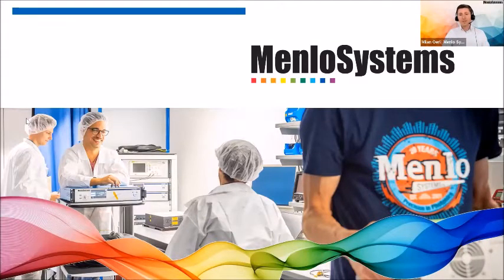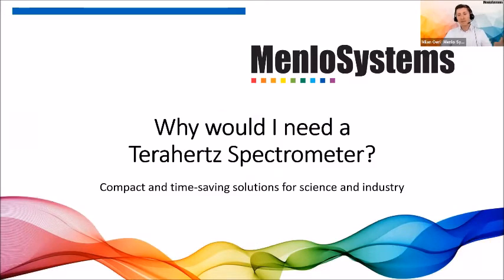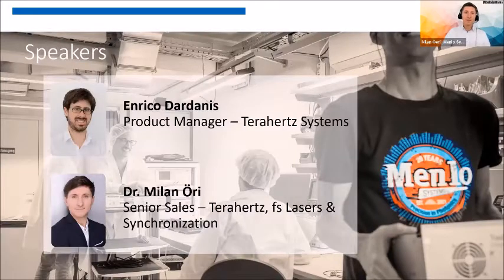Hello, everybody, and welcome to today's webinar on why would I need a terahertz time domain spectrometer. Today, we are talking — Enrico Dardanus and me. Enrico is product manager. I myself am responsible for mainly terahertz sales, but also femtosecond laser sales. Thanks also to Sakshi for introducing us in the beginning.